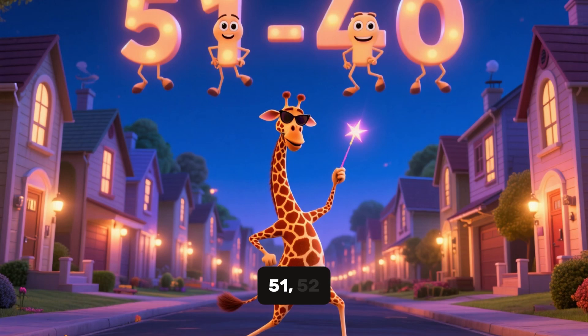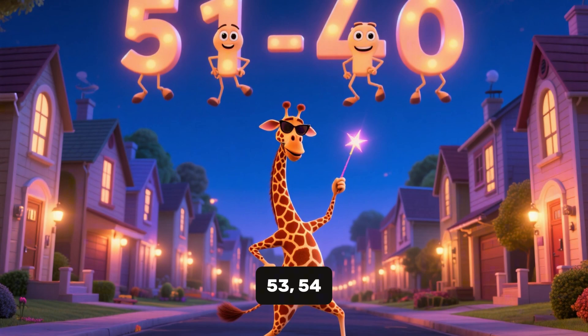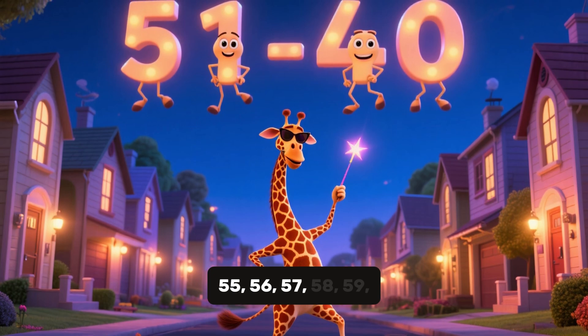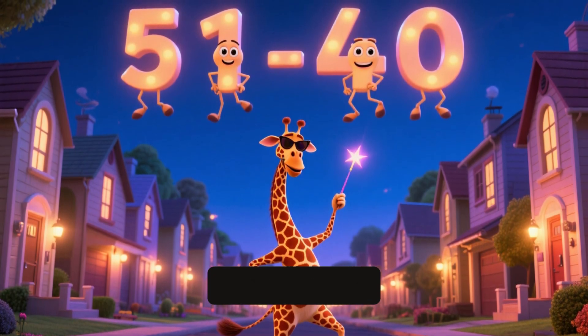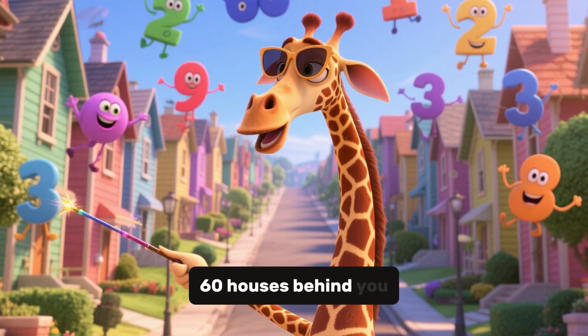Keep going. 51, 52, 53, 54, 55, 56, 57, 58, 59, 60. Well done, 60 houses behind you.